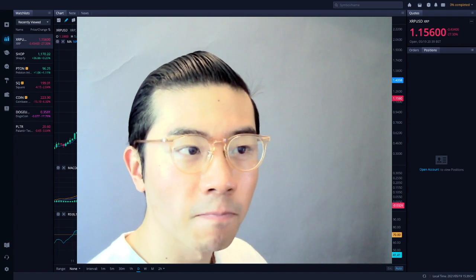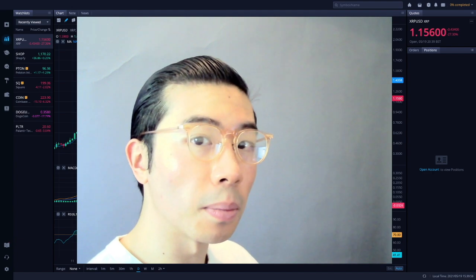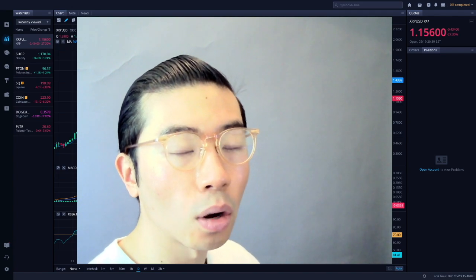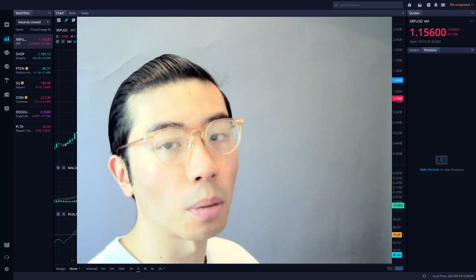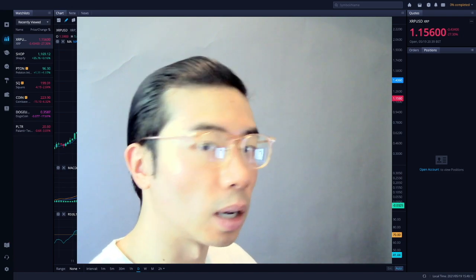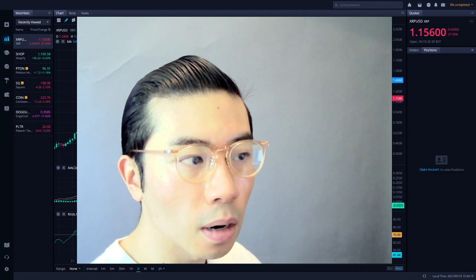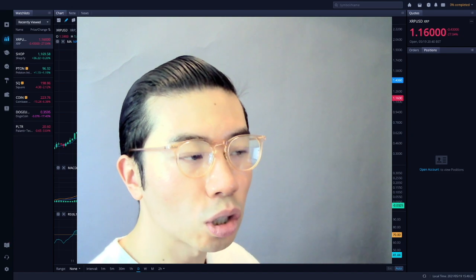It really means a lot to me. I'm going to go through a technical analysis to see where I see XRP going from here. I actually invested in XRP a while back before Coinbase decided to suspend and basically ban XRP or Ripple from the platform, which led me to subsequently liquidate all my XRP holdings into Bitcoin and Ethereum.